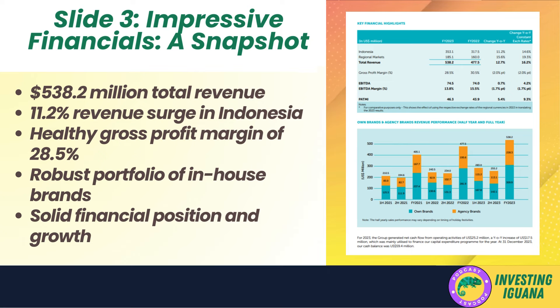Slide three — their total revenue for the current fiscal year stands at a staggering 538.2 million dollars, marking a 12.7% increase compared to the previous year. This growth is driven by strong performances in key regional markets like Indonesia, which saw an 11.2% revenue surge. The company has maintained a healthy gross profit margin of 28.5%, indicating efficient cost management and operational excellence. Their EBITDA margin of 13.8% reflects a solid bottom line and profitability.